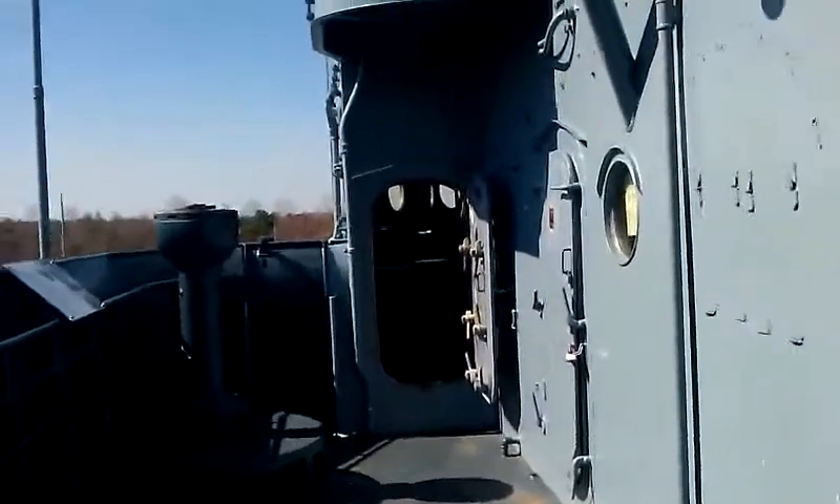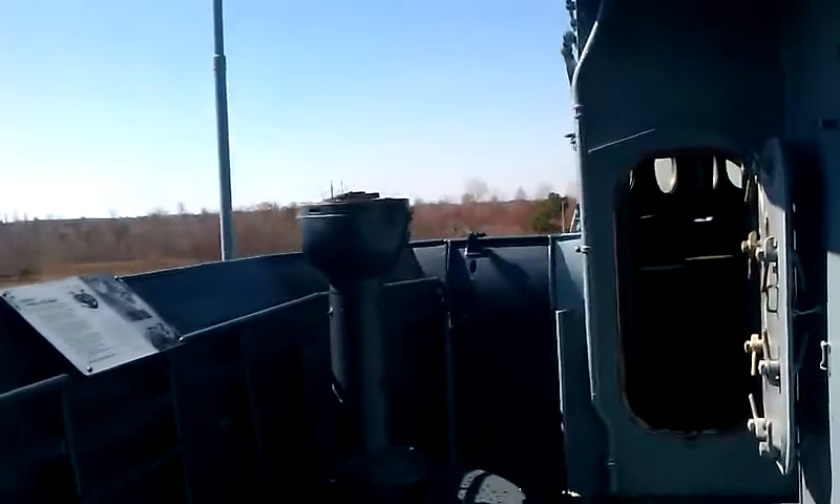Alright YouTube, back again. The USS North Carolina battleship in Wilmington, North Carolina.